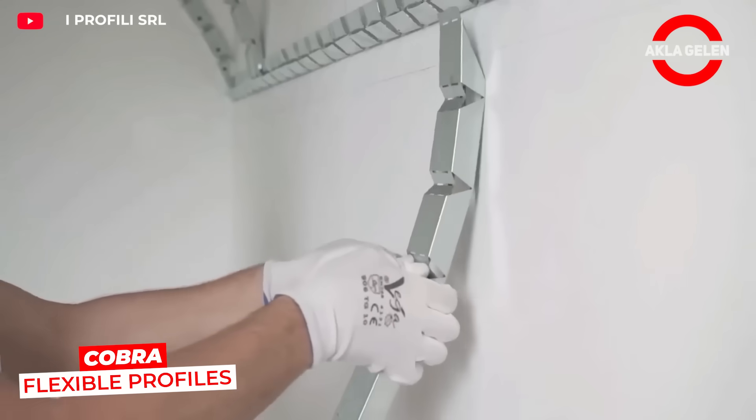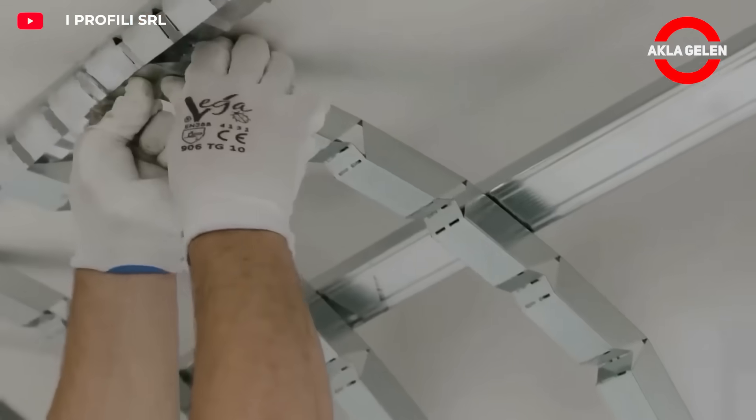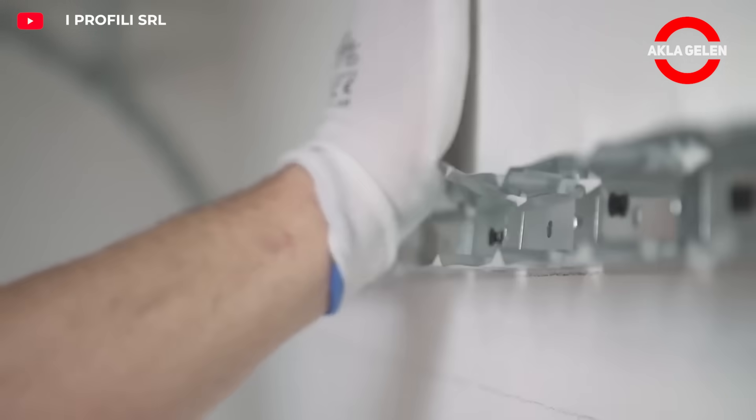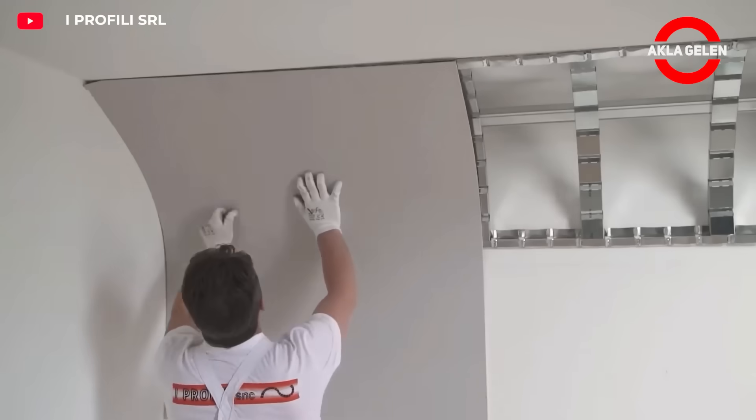Cobra flexible profiles, thanks to their flexible structure, can be easily applied to specially shaped surfaces. Their speed of installation saves time. A practical system that combines aesthetics and functionality.